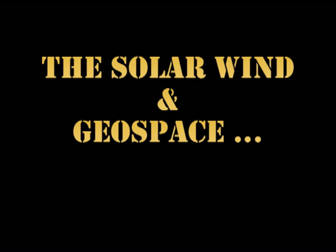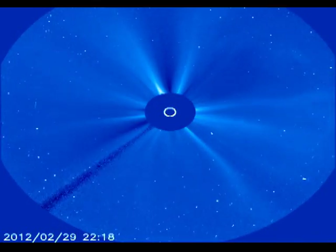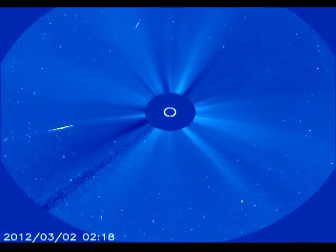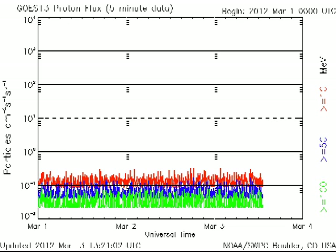Now let us see if there have been any impacts from these events here on Earth. The first thing to check is the situation with respect to coronal mass ejections. Unfortunately, some of the SOHO data seems to be missing, so it is hard to tell, but the M-flare did seem to have a faint coronal mass ejection associated with it. However, it is on the east limb, so it is unlikely to affect the Earth. Nor did the M-flare seem to accelerate any protons towards the Earth.